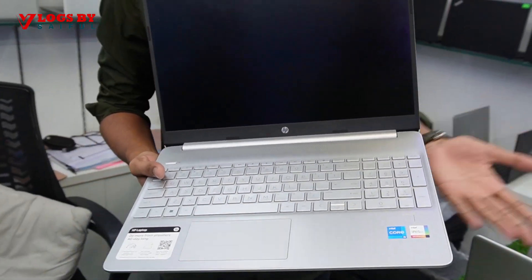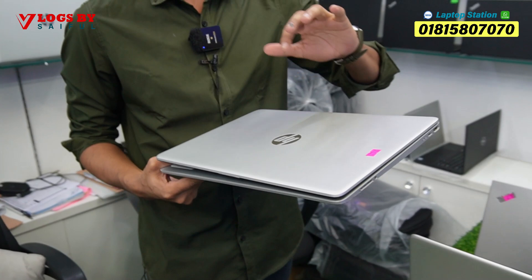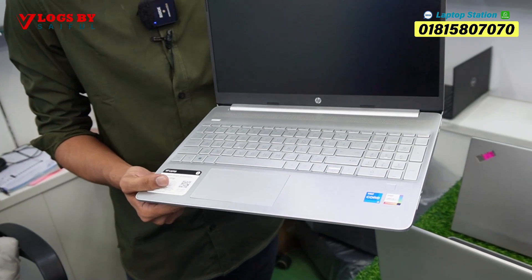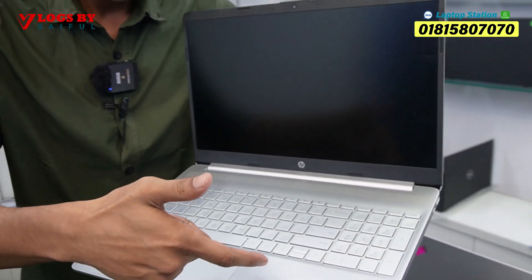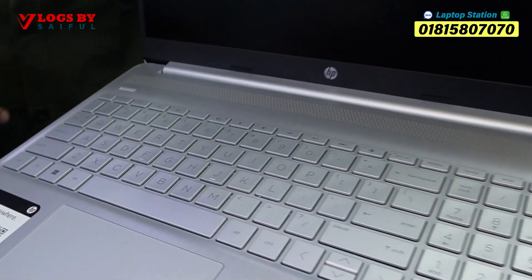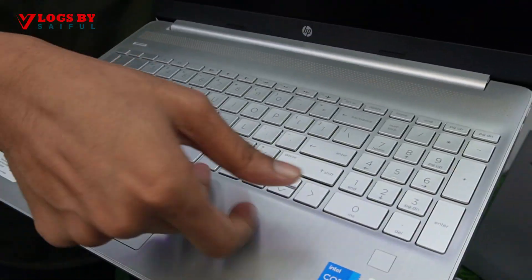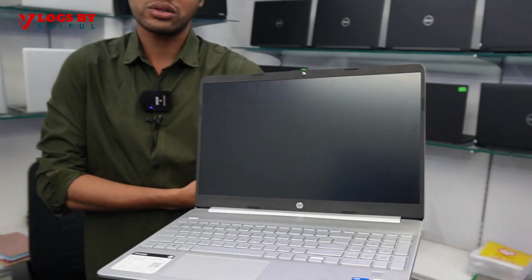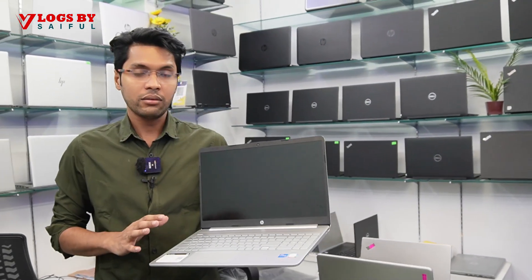I invite you to go to the laptop station. It has a special feature — a silver color with white skin finish. We have two color combinations with a gradient of silver. It is very nice to see. The Dolby sound system has a metal body. We have Intel Iris graphics and 4GB shared graphics.